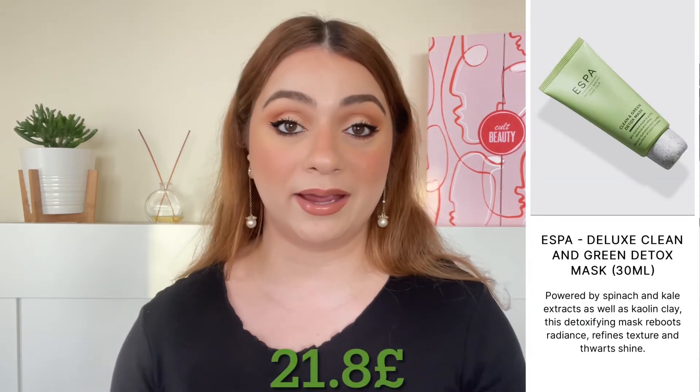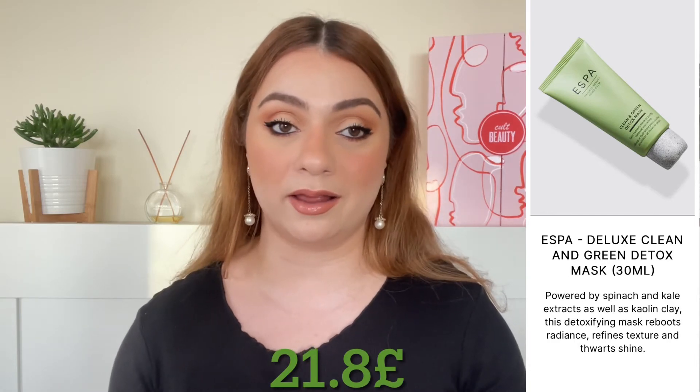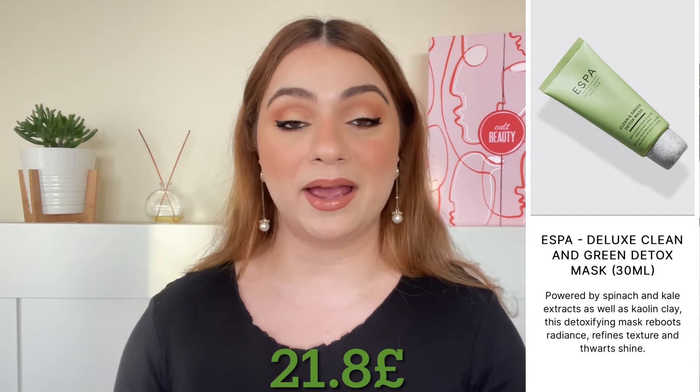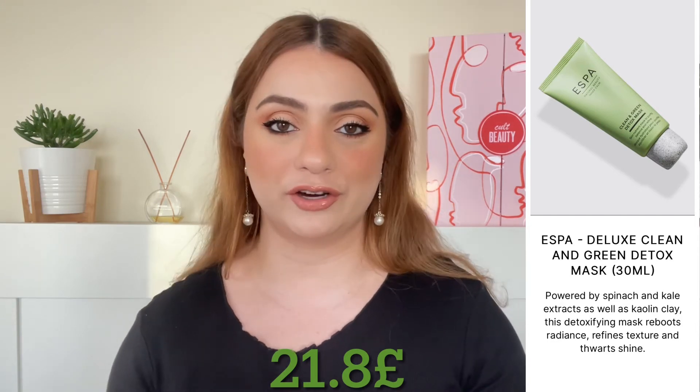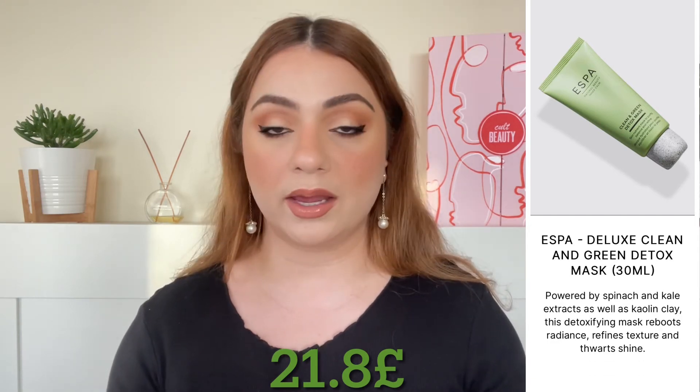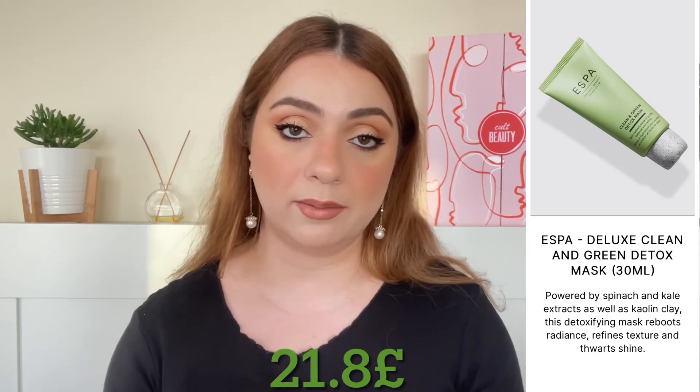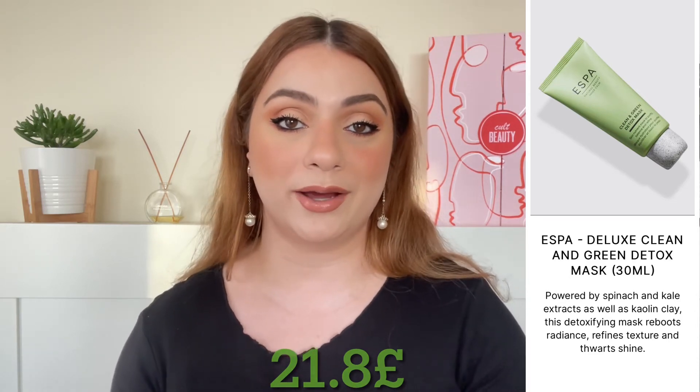Next up we have a product by Aespa. We're seeing Aespa a lot recently and I think that has to do with the fact that Aespa is owned by the Hut Group, which currently owns Cult Beauty. We are getting the Clean and Green Detox Mask, 30 ml, worth 21.8 pounds.